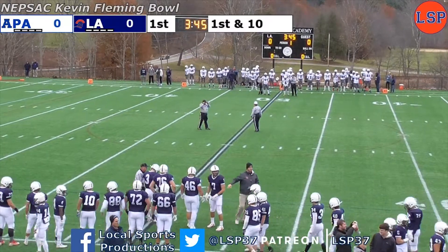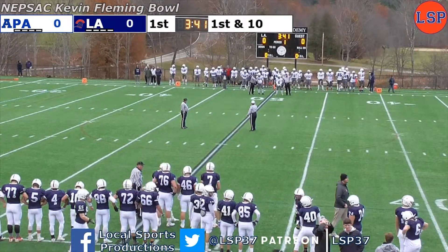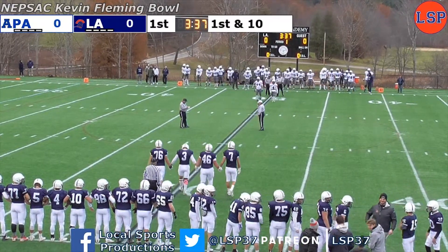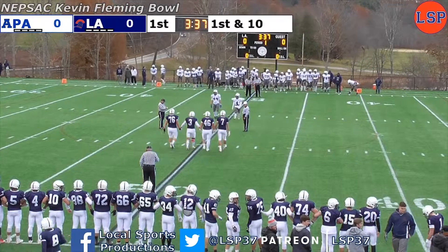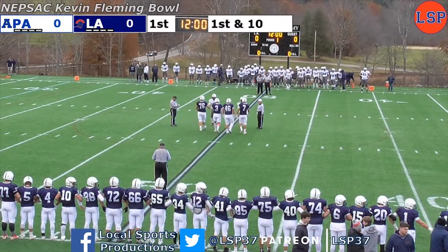From Lawrence Academy in Groton, Mass., this is the 2017 NEPSAC Kevin Fleming Bowl on LSP. Today, it's the Lawrence Academy Spartans with an undefeated record of 8-0, hosting the Phillips Andover Big Blue with a record of 6-2. Good afternoon, everybody. I'm Sam Feeley, ready to bring you the play-by-play. L.A. in its fourth consecutive bowl game, looking to win its third bowl game in that span.